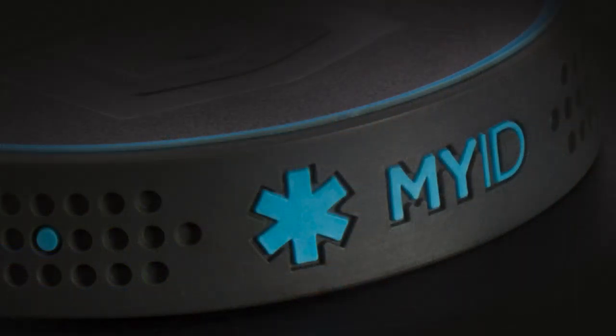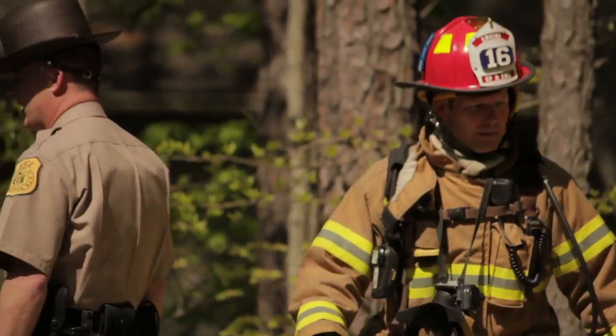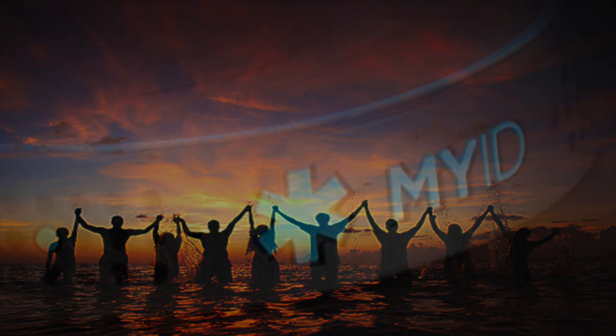If you do not have a scanning program, you can call the phone number directly inscribed on the wristband. The live operator will give you all the information you need to get the person the help they need. MyID bracelets will facilitate a rapid response from EMS, police, and fire rescue workers.